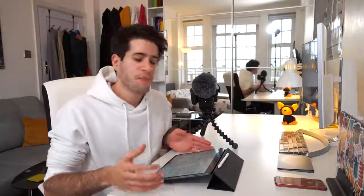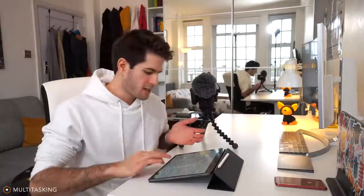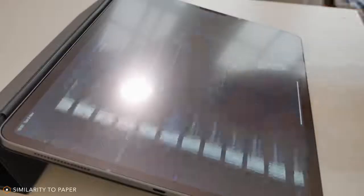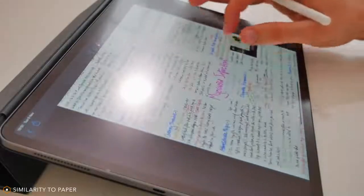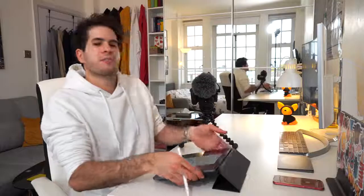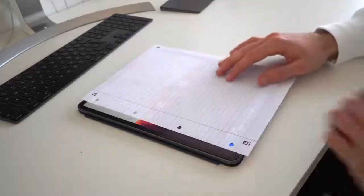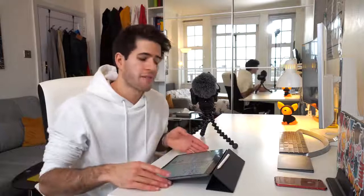I decided to go with the 12.9 inch version of the iPad Pro because I wanted more screen real estate for multitasking — having two different apps open at the same time. It's definitely valuable to have more screen real estate in order to write. For example, looking at my lectures on cardiovascular disease, one page here is the equivalent of one piece of paper. In portrait mode, you can see it's the exact size of an A4 piece of paper, which made the transition from writing on paper to going fully digital so much easier and more natural.